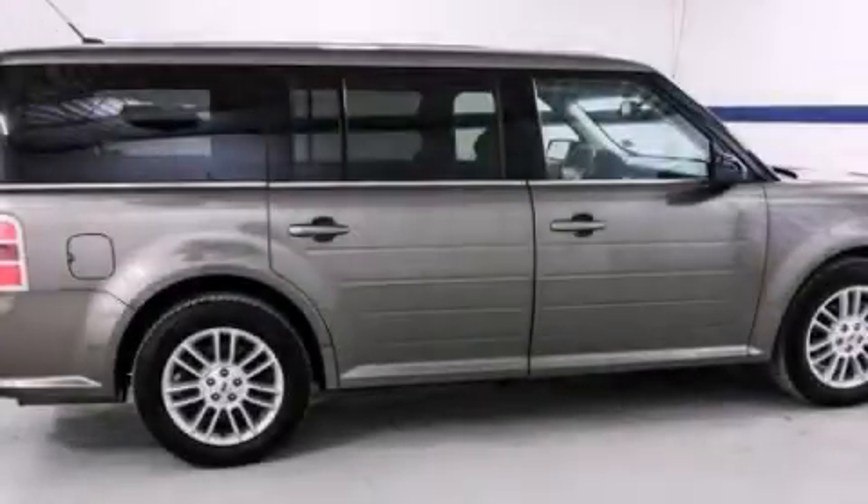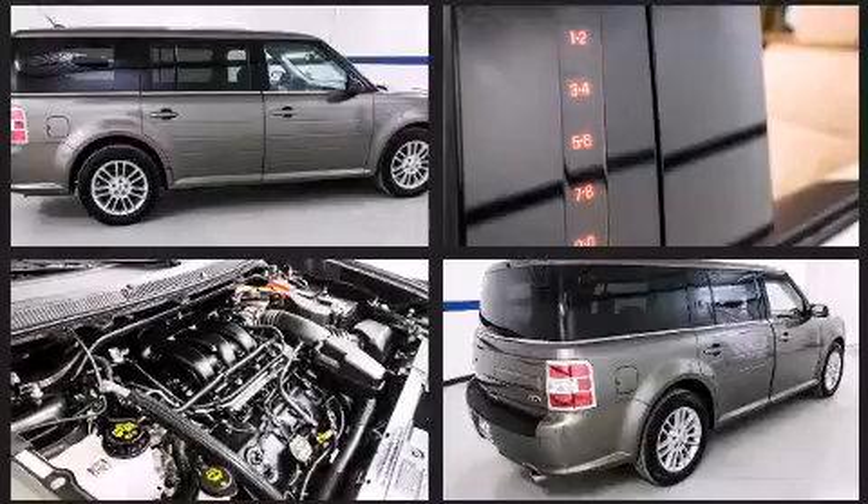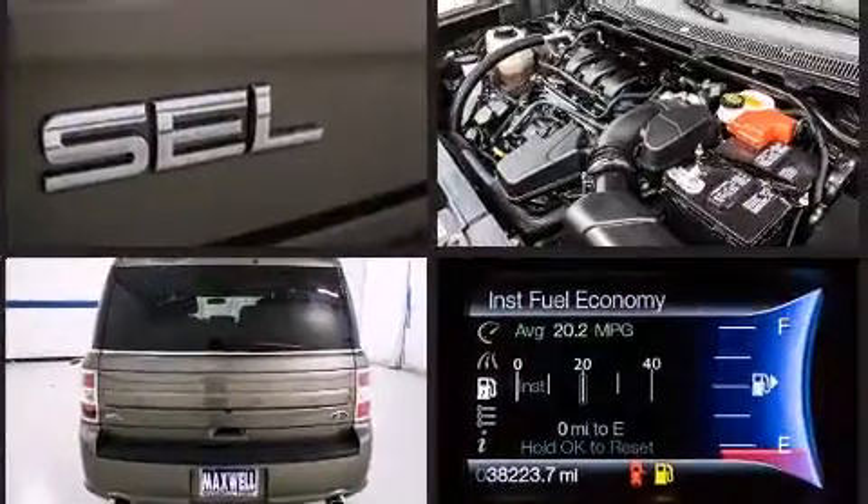Climb inside the 2013 Ford Flex. A 3.5-liter V6 engine pairs with a sophisticated six-speed automatic transmission, and for added security, Dynamic Stability Control supplements the drivetrain.